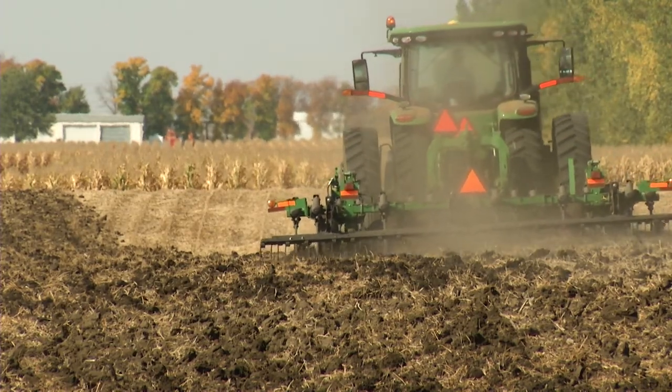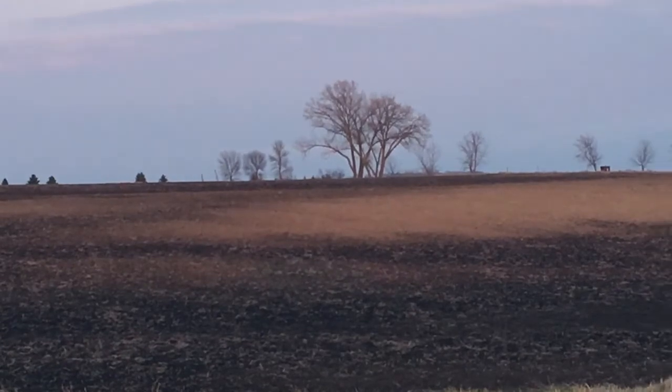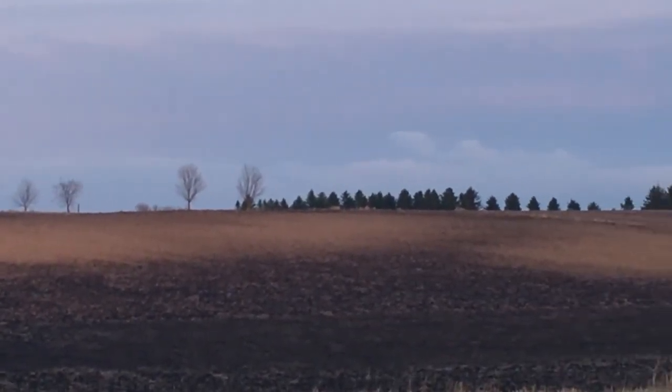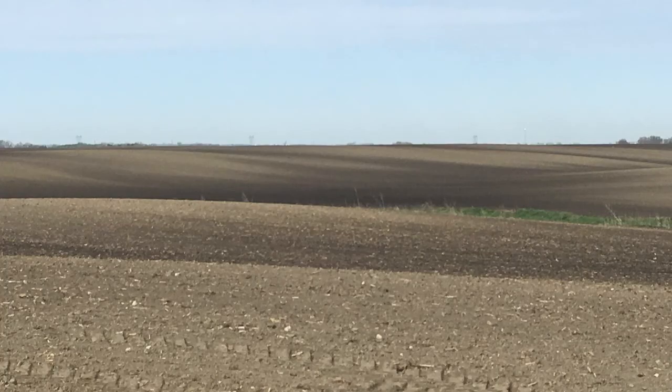The soil is left unprotected after fall tillage until crop canopy closure in late June. This can leave the soil uncovered for up to eight months. Large, flat, unsheltered fields and clay soils with little residue are the most susceptible to wind erosion.